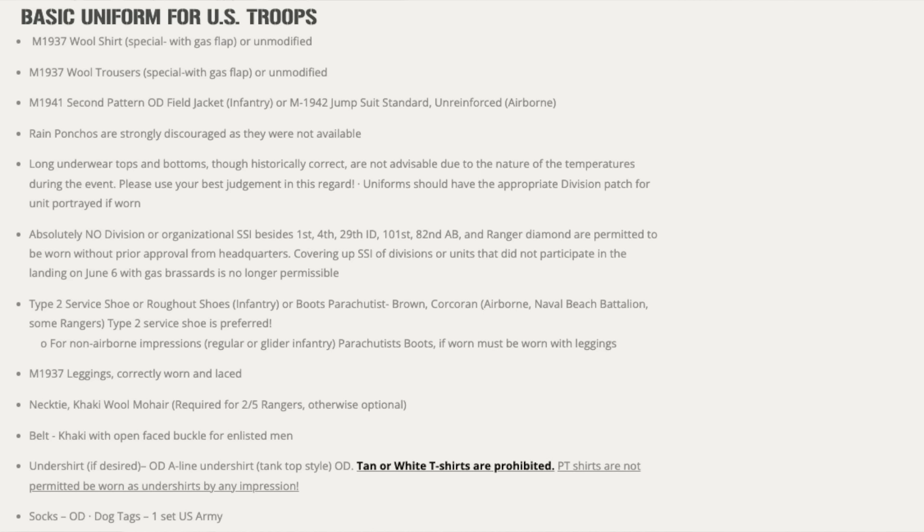So how did I determine what kind of uniform I'm going to wear and what sort of gear would be appropriate? Thankfully for reenactors there are a lot of resources to help with those decisions, and we really do put a lot of thought into them. In my case, some of the resources I used were the authenticity guidelines provided by the event. These are usually the most general guidelines, but they're good to point you in the right direction and get you started on the basic items you're going to need.